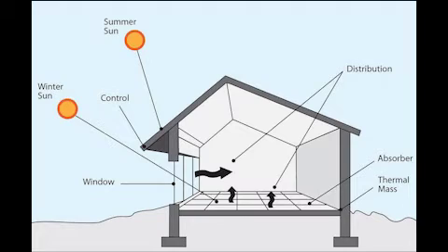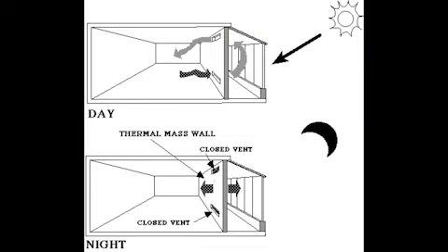The next part is sun space. In passive solar building design, windows, walls, and floors are made to collect, store, and distribute solar energy in the form of heat in the winter, and reject solar heat in the summer. This is called passive solar design because, unlike active solar heating systems, it does not involve the use of mechanical and electrical devices. The key to designing a passive solar building is to best take advantage of the local climate. Elements to be considered include window placement and size, glazing type, thermal insulation, thermal mass, and shading.